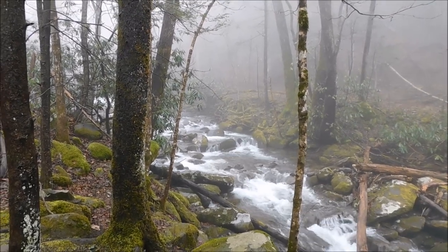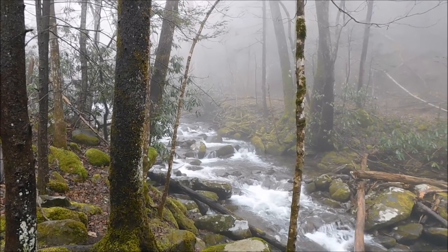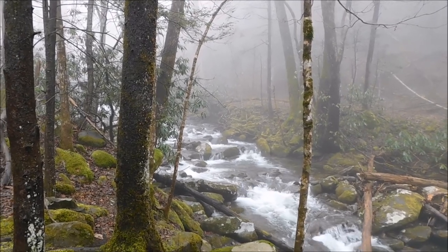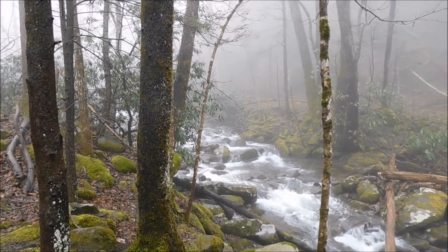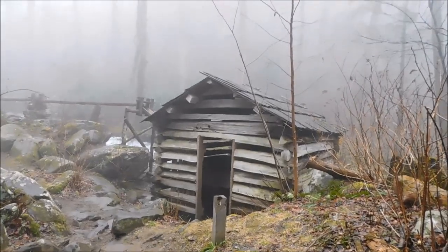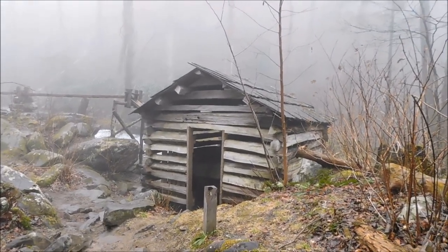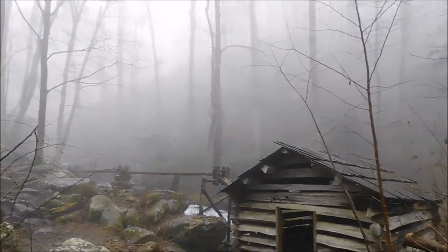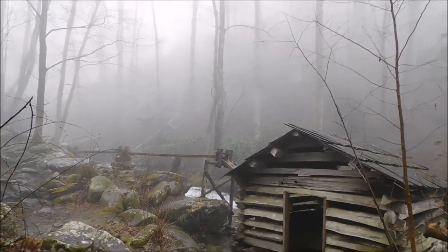It's just amazing that something has been done back in those time frames. Like I said, it is the only one left in the park. We're going to head up to the tub mill. As I told you, we have come up here to the Noah Bud Ogle tub mill. As you can see, the little mill house building with the water falling behind it.